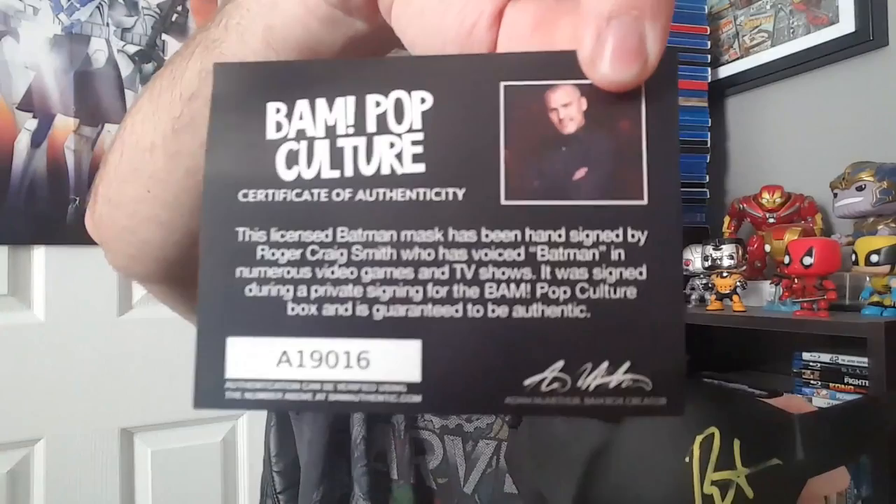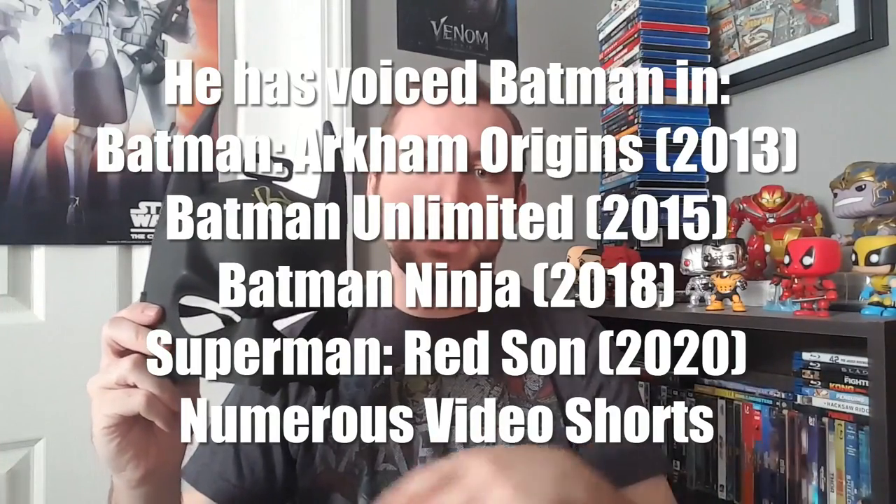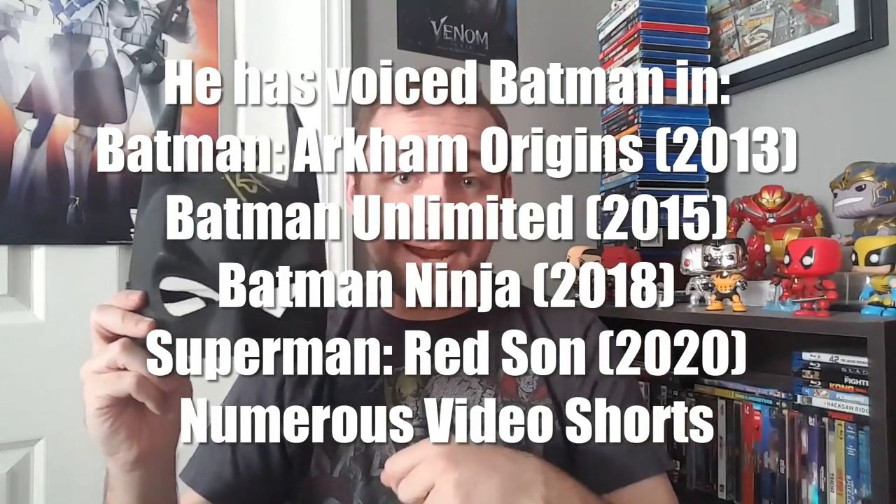Continuing the theme of toys in this second tier category, I've got a child's Batman mask. There's the signature up there — it was signed by Roger Craig Smith. This licensed Batman mask has been hand-signed by Roger Craig Smith, who has voiced Batman in numerous video games and television shows. It was signed during a private signing for the BAM Pop Culture Box and is guaranteed to be authentic. Not Kevin Conroy's signature, so not Batman from the Batman Animated Series, but it is a Batman voice actor. And yes, the mask does fit my head.